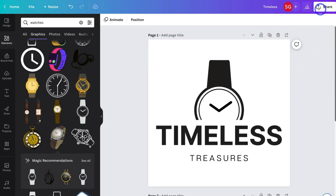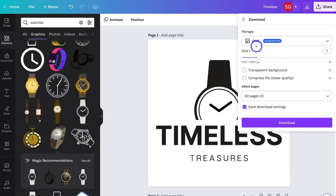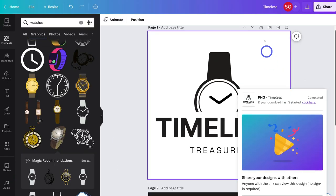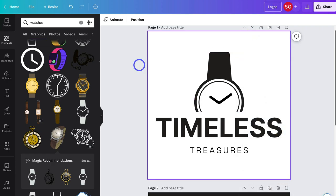I'm happy with my two logos. I'm going to navigate up to Share, then navigate down to Download. Navigate up to File Type and make sure PNG is selected. We have the option to download our logo with a transparent background — I want to do that. Make sure both pages are selected and then hit Download. I've gone ahead and downloaded those logos. Now I'm going to quickly rename this document and then navigate back home.